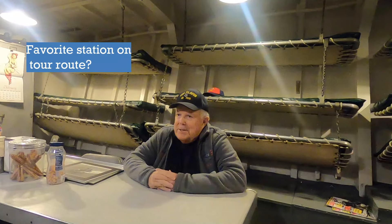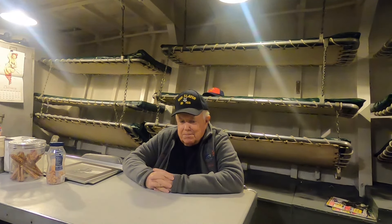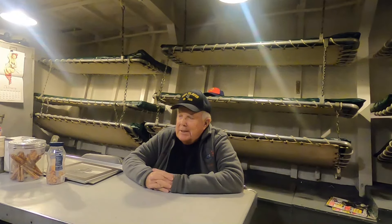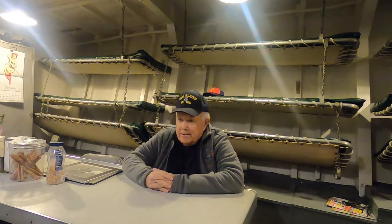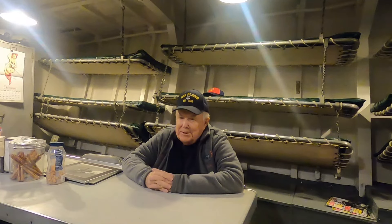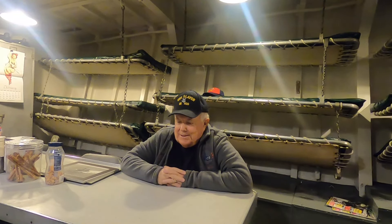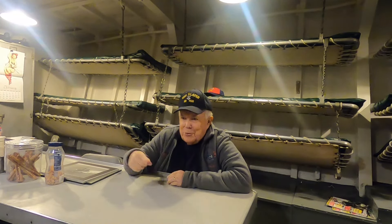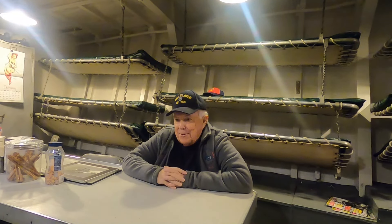I think the whole thing is fun because when you go to each area, there's always something new to explain and some kind of story to tell. Each of our tour stops has its own kind of flavor and what you can talk about. The bridge is much different than the engine room, and the galley is much different than the mess decks. In the officers' area, I like to ask the kids if they know what the phone is — and a lot of them do, and a lot of them know how to operate it, which surprises me.